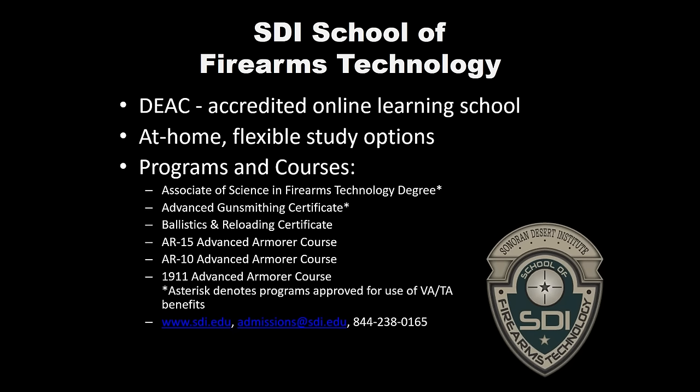We really exist for military guys, guys and gals, people who work full time and need flexibility in their online studies, and people who are passionate about firearms and want to take that passion to the next level. We offer a full Associate of Science in Firearms Technology, a 60 credit hour program. There are some general education courses, and if you've had previous college or even military experience, we do look into potential transfer credits.